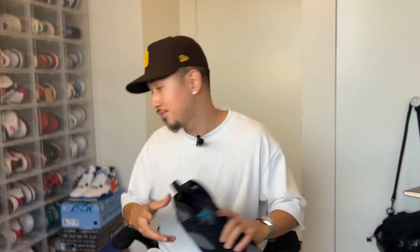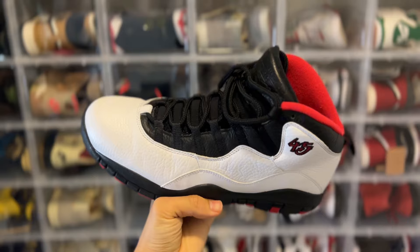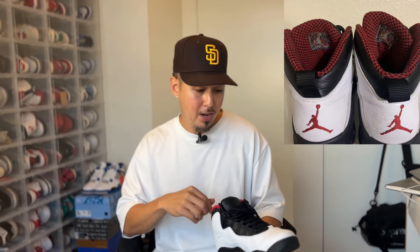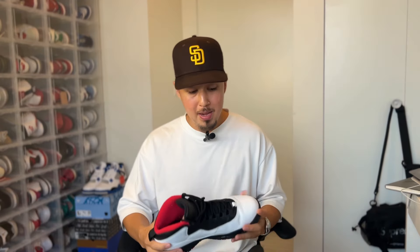Another OG pair: the Jordan 10 Chicago. This one came out in 2015 — as you can see on the side it has that 45, obviously a nod to Jordan when he came back wearing the 45 jersey. People were kind of mixed on it; the quality of the leather was really good in my opinion, but I think people just wanted to see the OG Jordan 10 with that OG inner lining treatment. I love this shoe. It's been 10 years now so I think these are definitely due.